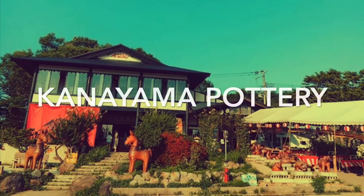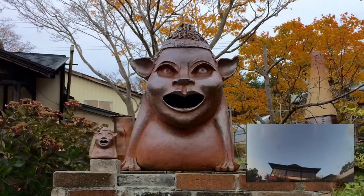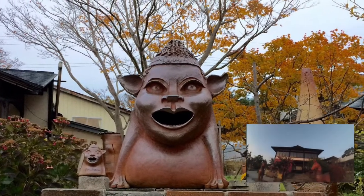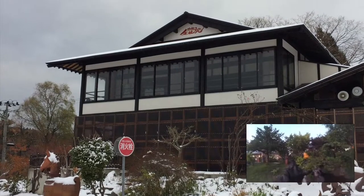Welcome to Kanayama Pottery. The facility is located at Gushigawari City, Aomori Prefecture, northeast of Japan, where you can experience the four seasons of nature.